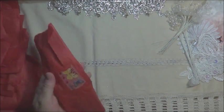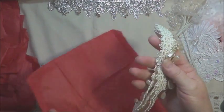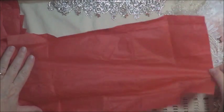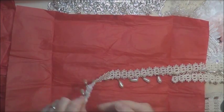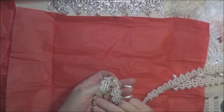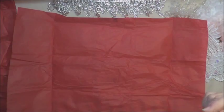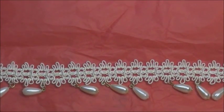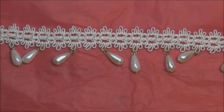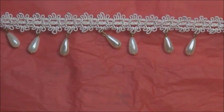And now we can start on the lovely laces. The red paper makes it very easy to see things. First up we have this gorgeous pearl trim. It looks wonderful on both sides. It's got a tiny little rosette in the center. It's an ivory colour, it has gold hardware on it, and beautiful ivory pearl drops. That is just beautiful. Absolutely gorgeous. I can't wait to play with that one.